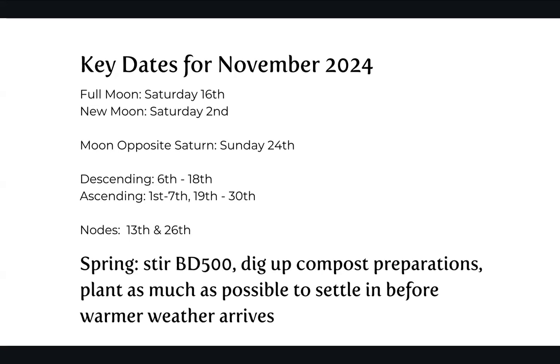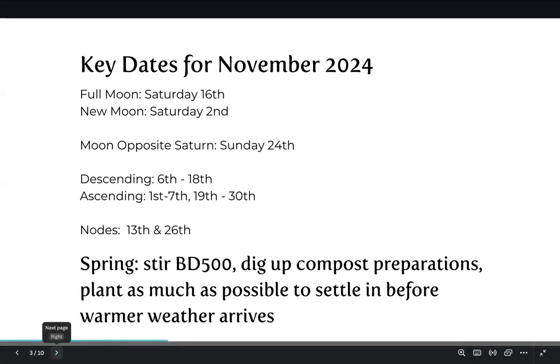If that is all the information you need to now go and plan your month of gardening, then please go do that. From here on I'll be talking about what I've been doing over the last month — I've got all my notes out on the desk in front of me. I'll find the page with my sort of spring goals and then November goals. On the whole for spring I like to do a 500 stir — it's the horn manure preparation — dig up all the compost preparations at the biodynamic teaching garden where I live at Soil Farm, and then plant as much as possible to settle in before the warmer weather arrives. In terms of seed sowing, I've got most of my potatoes done, I've got a whole stack of dahlias started off from seed. I haven't had much luck yet with basil, so I'm still going to have a real frenzy on getting those summery plants going.